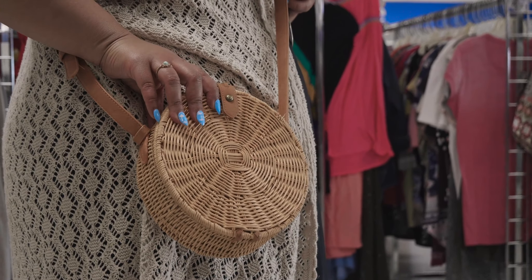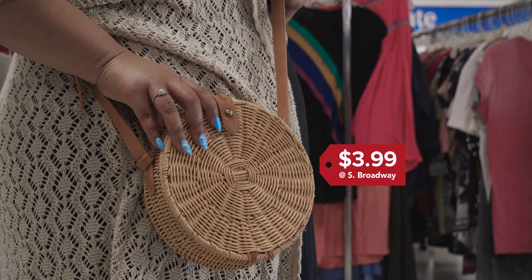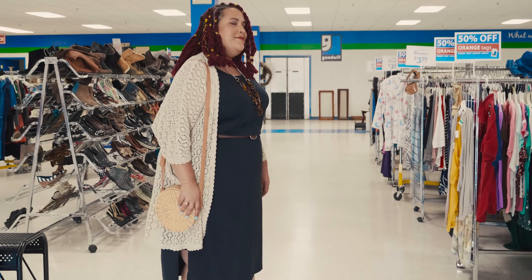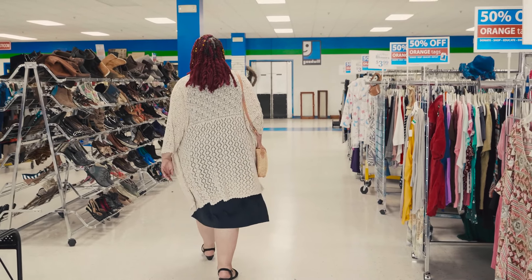Tamara said her favorite part of this outfit is the handbag. She happened to find this exact one at a retail store just the week before, but it wasn't very budget friendly. The next week while shopping at Goodwill, she just happened to see this one and it fit right into her budget. Proof that you never know what you'll find at Goodwill.